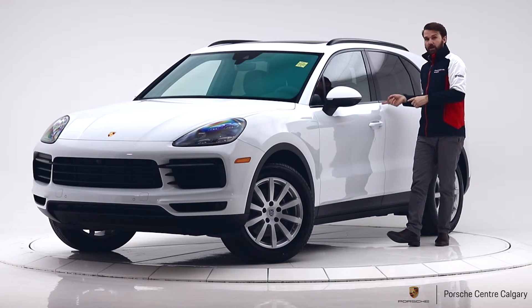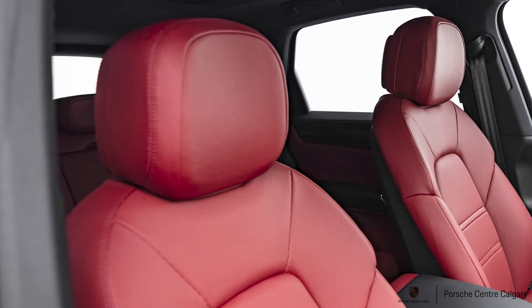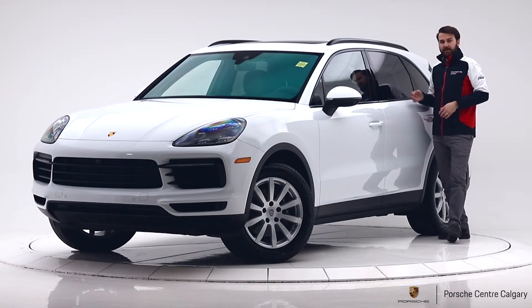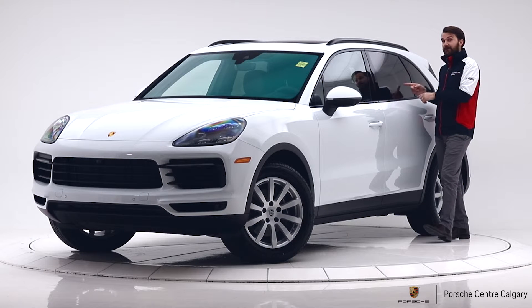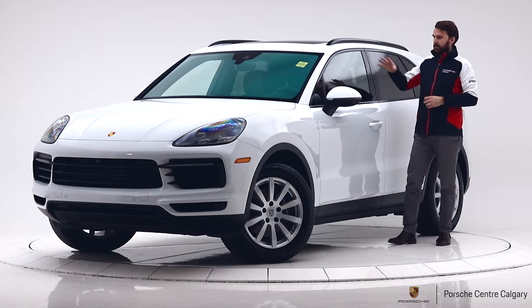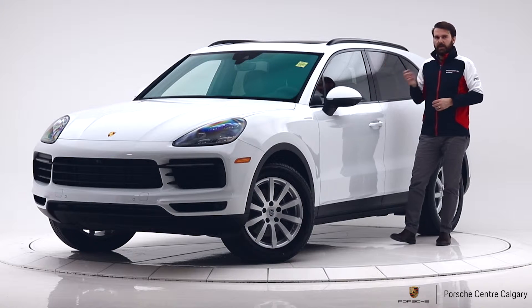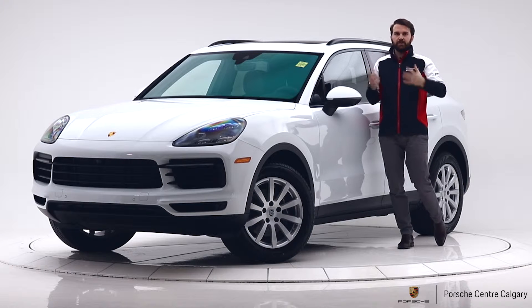Those seats are not only heated but with the new package they are also cooled. In the back, the rear seats are heated, and rear passengers also have their own climate control — we call it four-zone climate control. The front two passengers and the rear two each have their own control of fan speed, temperature, and direction.